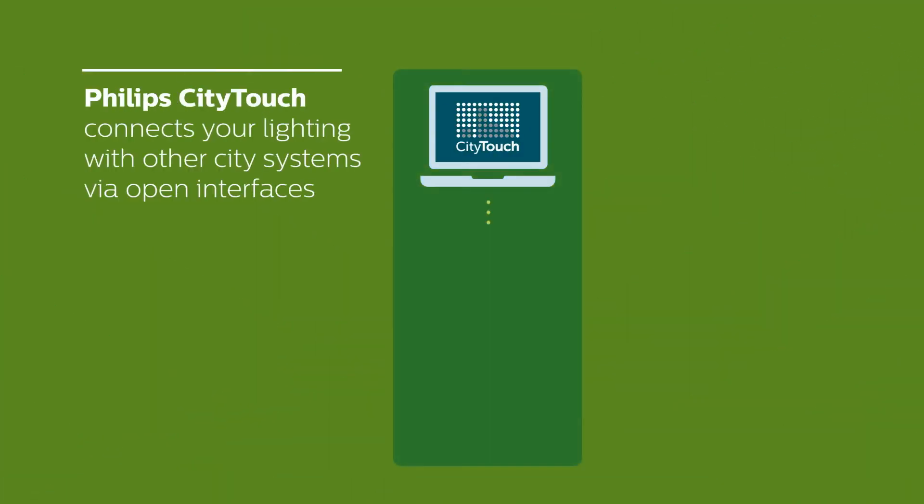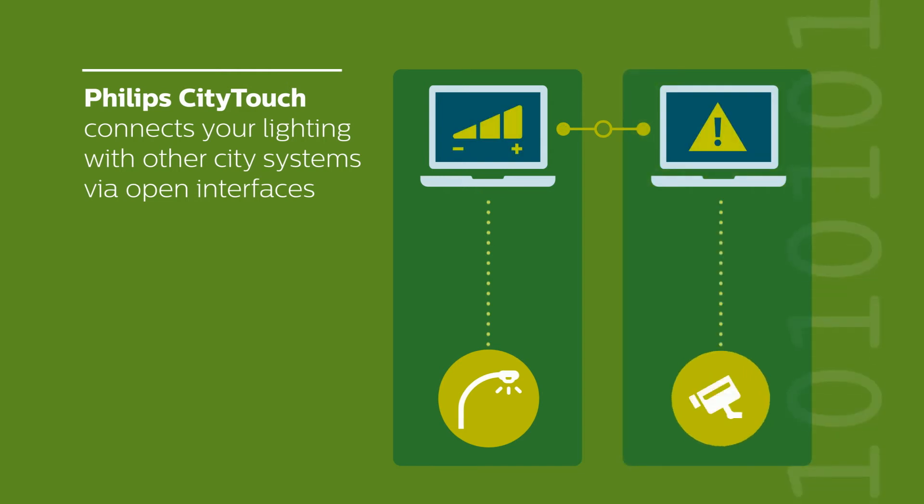Philips City Touch connects your lighting with other smart city applications via open interfaces.